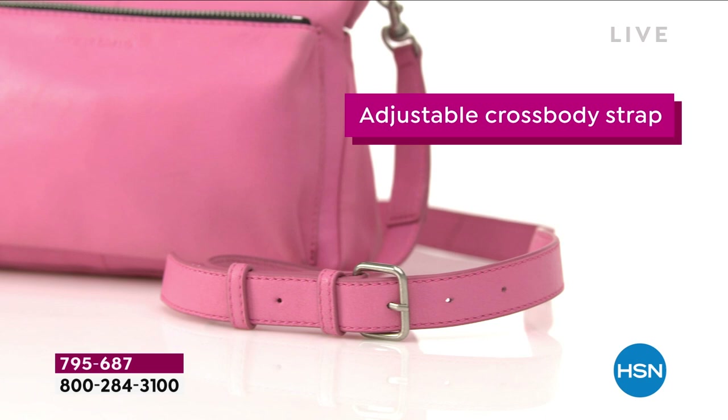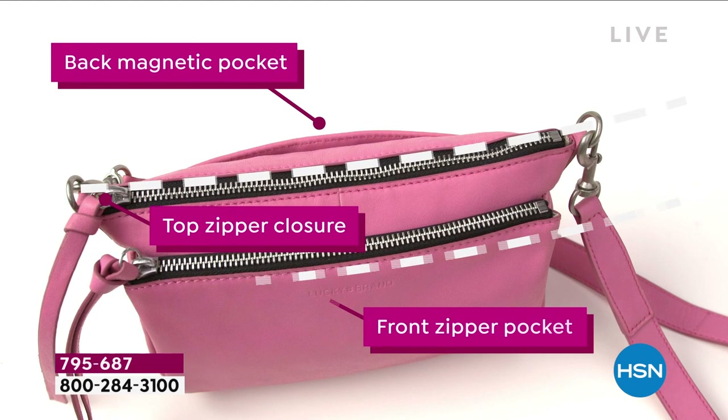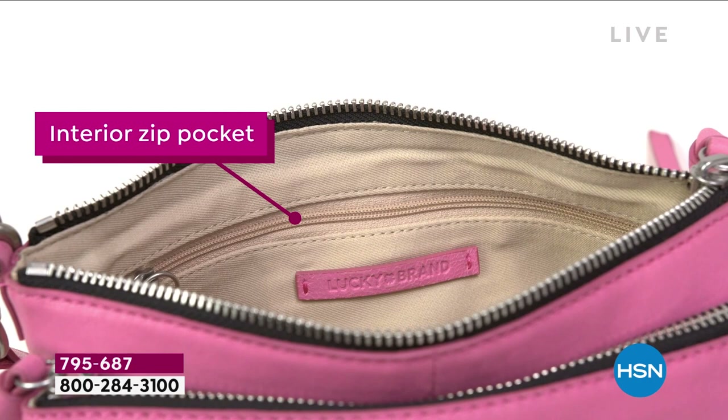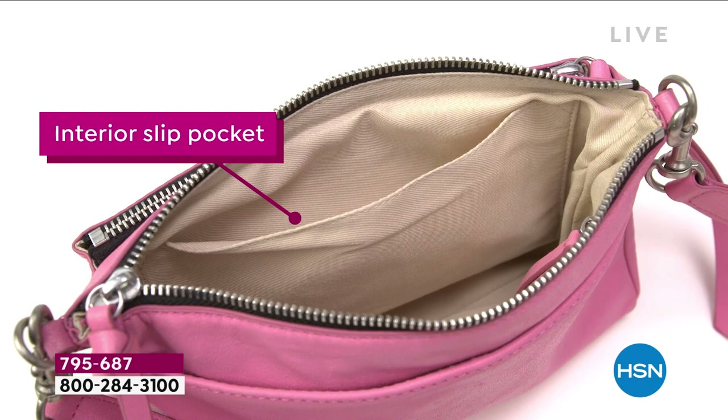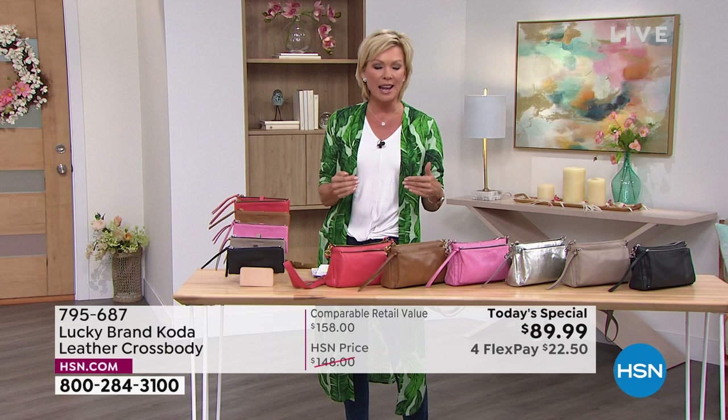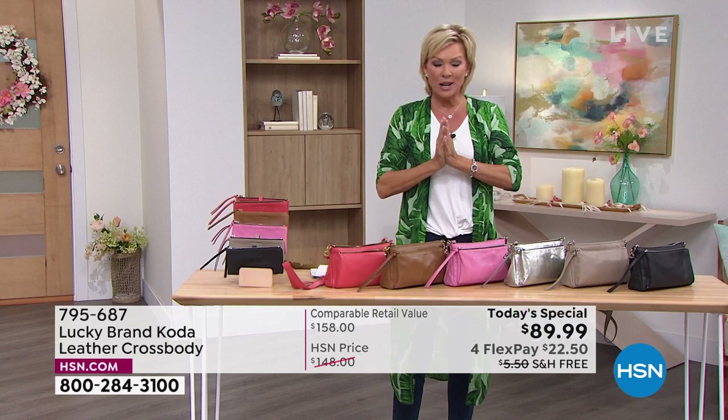We have it in chili, soft sea pink, Topanga tan — a deep cognac-y color — metallic silver, dune, and black. This is a brand rooted in reverence with a little rock-and-roll culture and spirit of rebellion. It is one of the most incredible, multifunctional, and versatile handbags you're going to find.